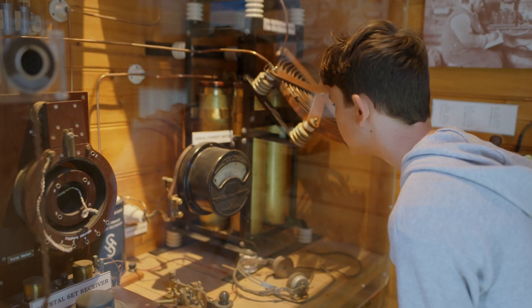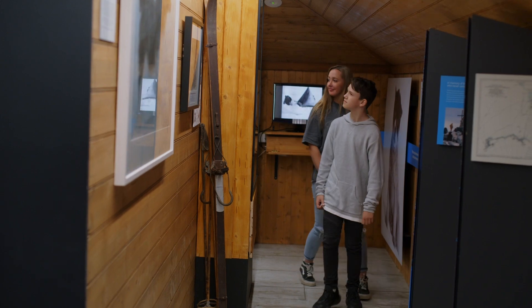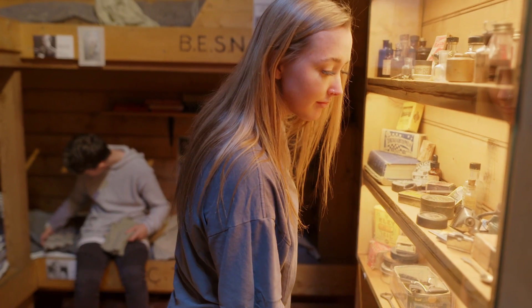Our museum is a fully accessible space, so we welcome anyone and everyone to take a tour or go through at your own pace.